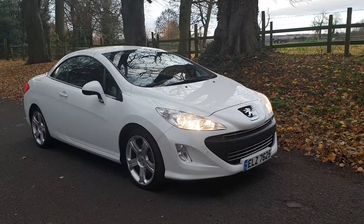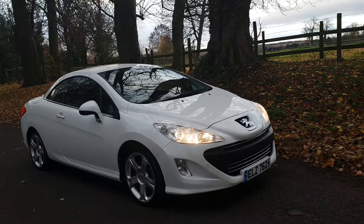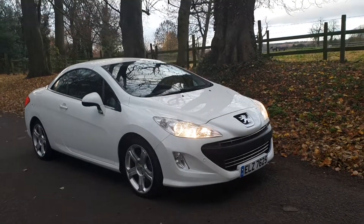There you have it with the roof up — just as nice with the roof up as it is with the roof down. It really is a stunning looking car, especially in this colour scheme.